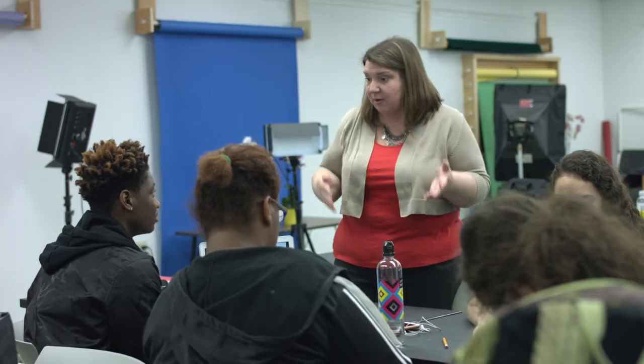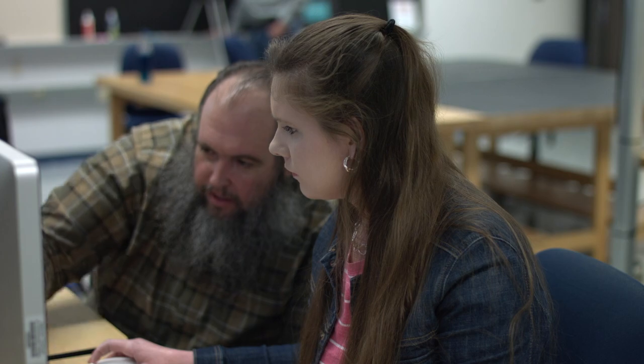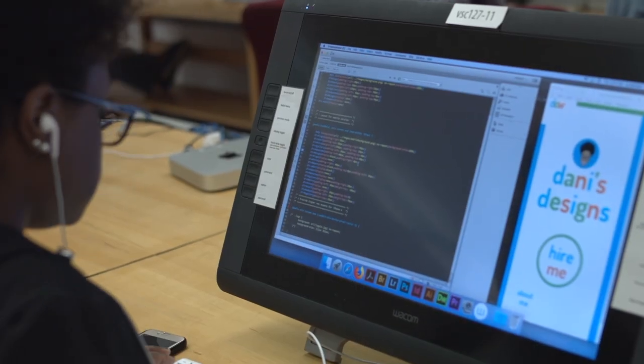I found that a lot of the instructors and faculty are able to step back and let you work at your own pace, then step in when you need assistance or help. Every class that we have is building towards portfolio — taking all the projects you've done to potential clients to show them your capabilities.